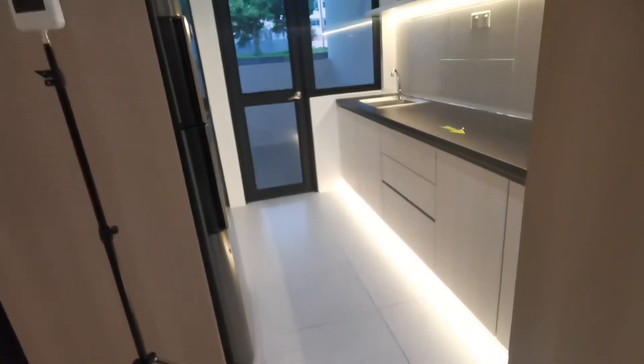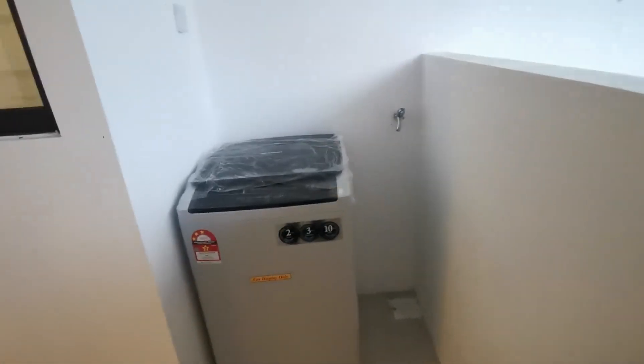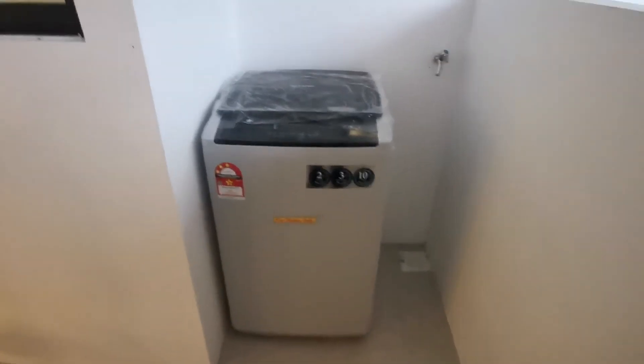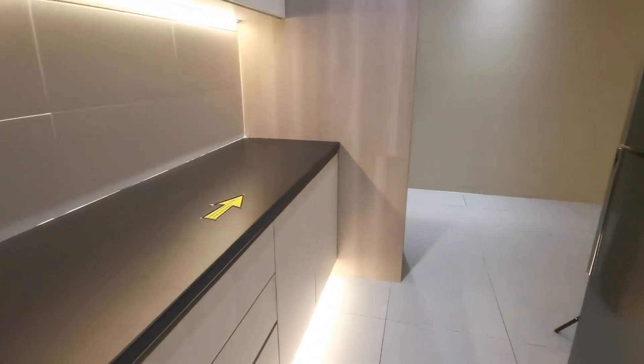And even the balcony area — you can extend to have a wet kitchen outside. Here you have a laundry corner; you can buy a dryer and washing machine. You can actually buy a two-in-one dryer and washer, and just put it there. This can be a laundry yard or even a wet kitchen area extension from outside. Everything is perfect — really really nice design, really well done, a very practical unit.